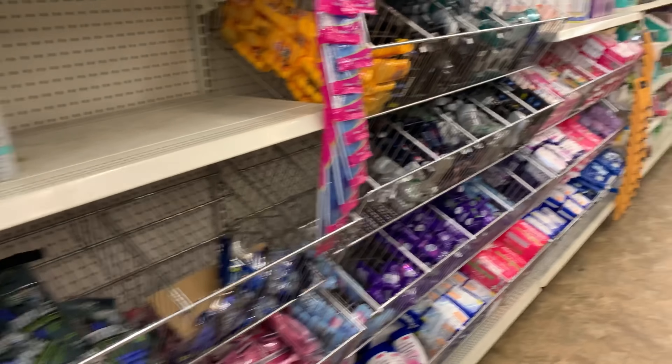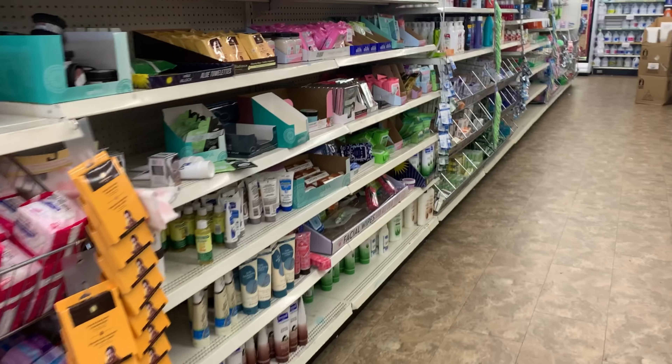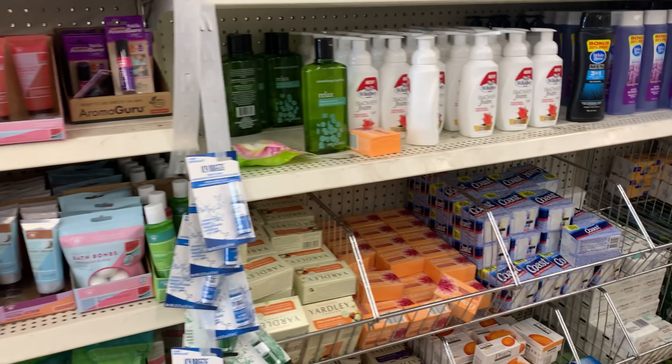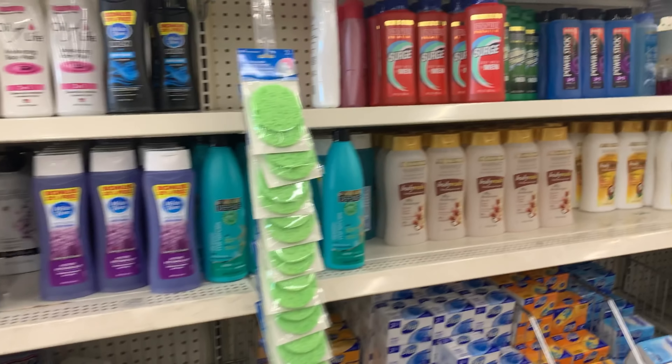I want to do a video trying out some of these Dollar Tree products. So maybe I should grab some items. If you see something in here that you want to know how it works, let me know and I'll get some of these items. We'll just do a tester, okay?